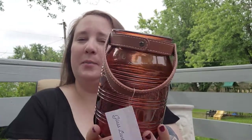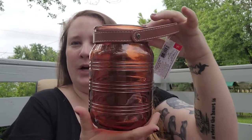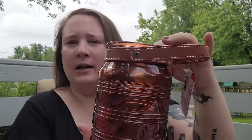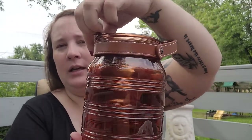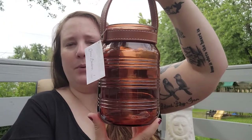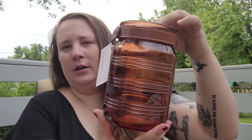I also found this beautiful amber colored jar, and this was five dollars as well. It comes with a leather strap and handle. I thought that would be perfect for fall — absolutely love that color, so pretty.